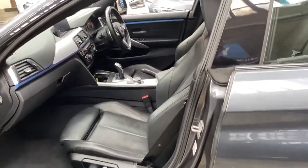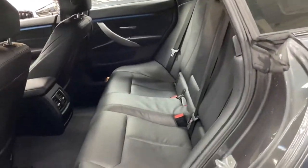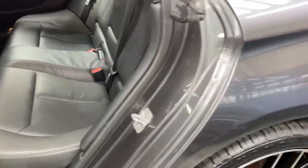With the electric movement and memory, being a 435d it does of course come with the xDrive four-wheel drive system and a wonderful eight-speed sports automatic gearbox. Clean and tidy inside, isofix rear bench there.